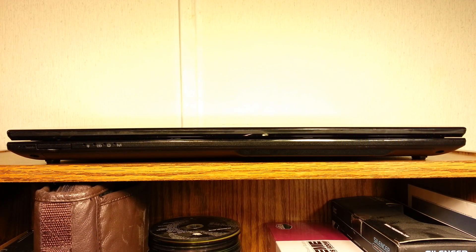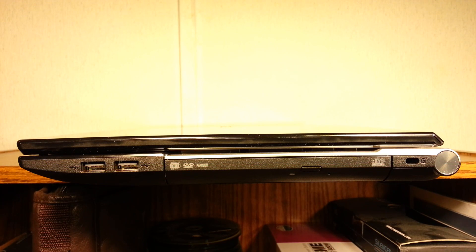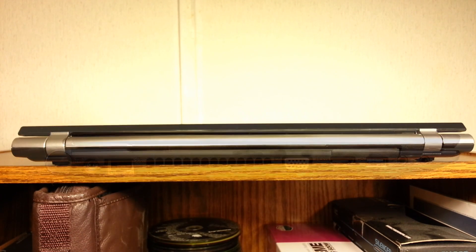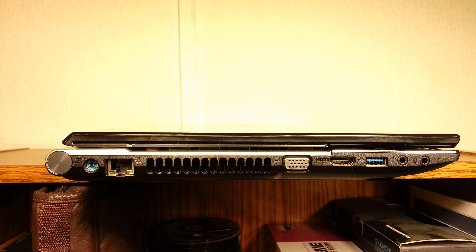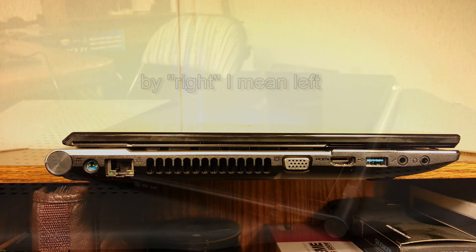On the front is the card reader and some indication lights. On the right we have two USB 2.0 ports, the DVD RW drive, and a lock slot. There's nothing on the back. And on the left we get the DC in, LAN, the vent, VGA, HDMI, a USB 3.0 port for a total of 3 USBs, and mic and headphone jacks.